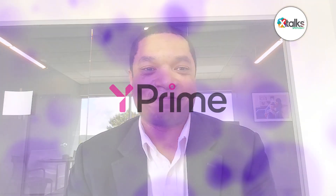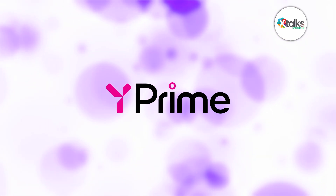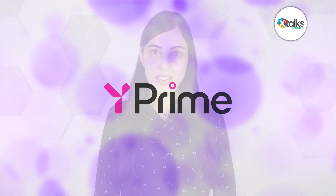Well, thank you very much, Steve, for speaking with us today. We really appreciate your time and insights. Certainly, you're very welcome. We look forward to learning more about Y-Prime's work to improve quality in clinical trials. Thank you all for joining us for this Xtalk Spotlight feature. We hope you enjoyed the discussion.